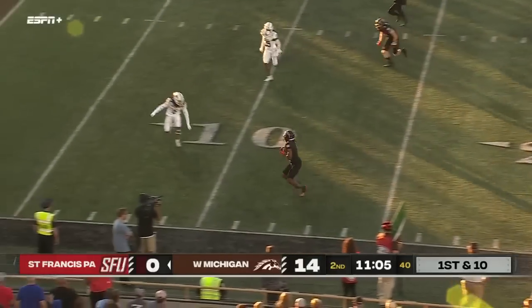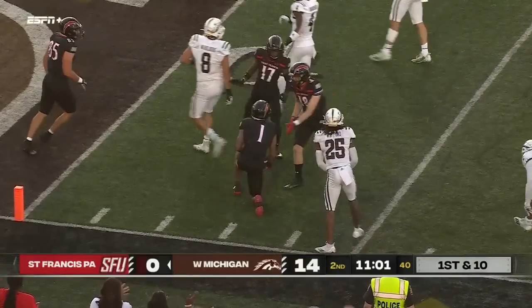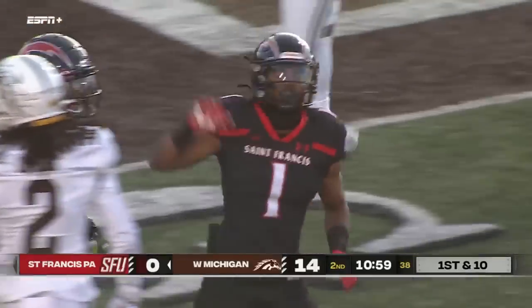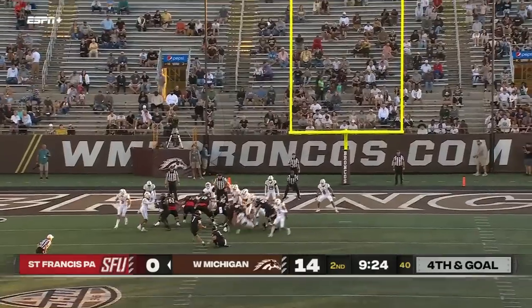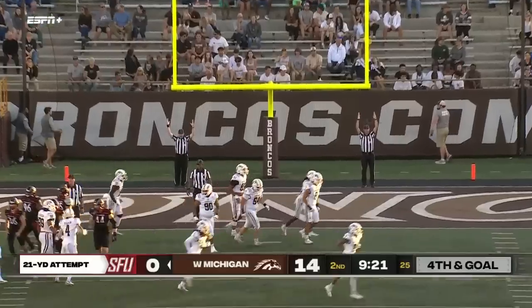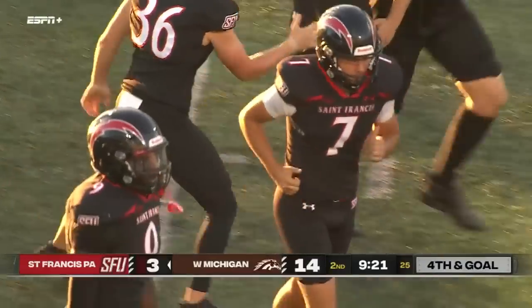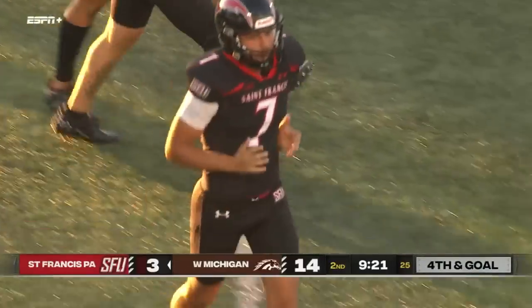Play fake, first down, wide open — caught. McKinney taken down inside the five. Every blade of grass — that's a good stop. Chip shot for Mack Plummer, and he hits it. The Red Flashes taking a deep breath after a very successful drive.